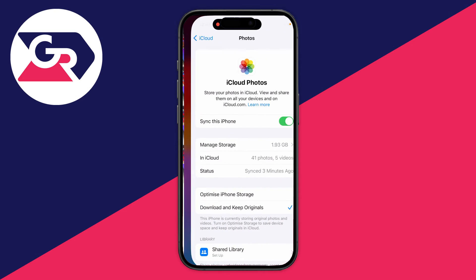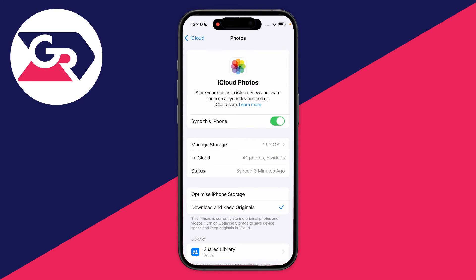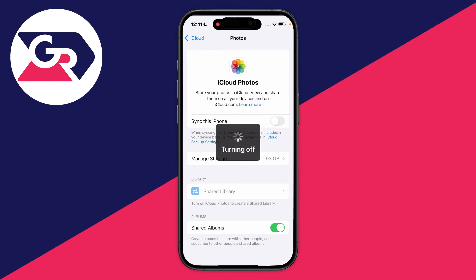The photos have now finished downloading. If you come back to Settings you can see the status is now Synced. Then turn off Sync This iPhone again to stop it, and just wait a moment for it to finish.